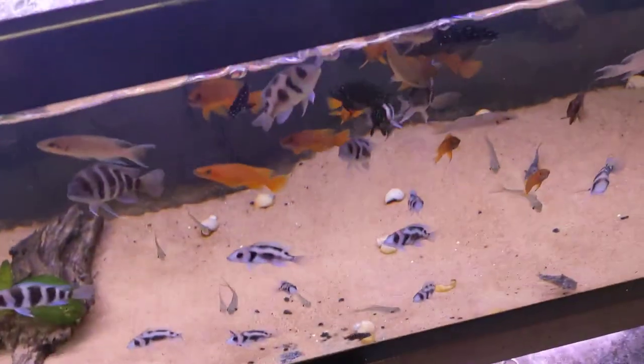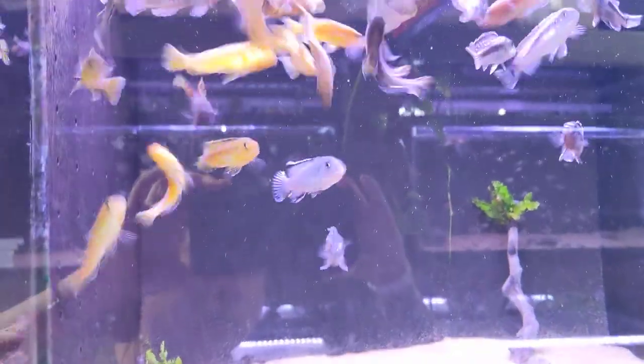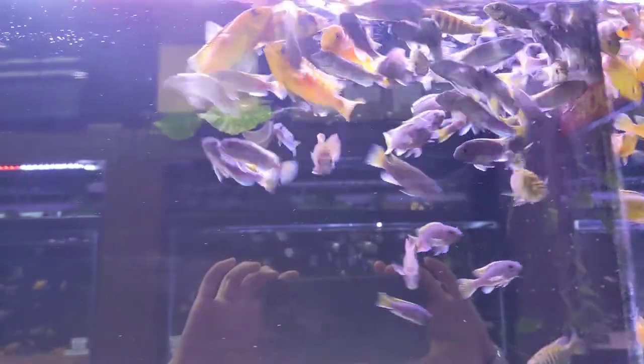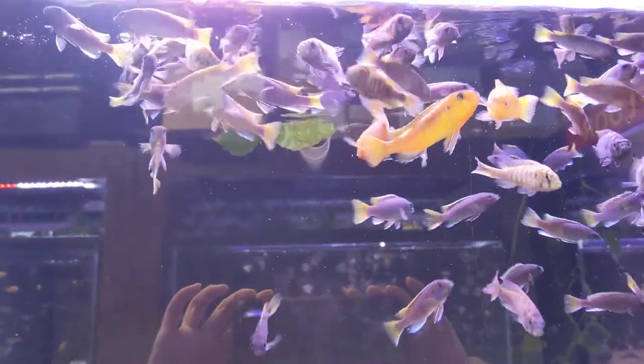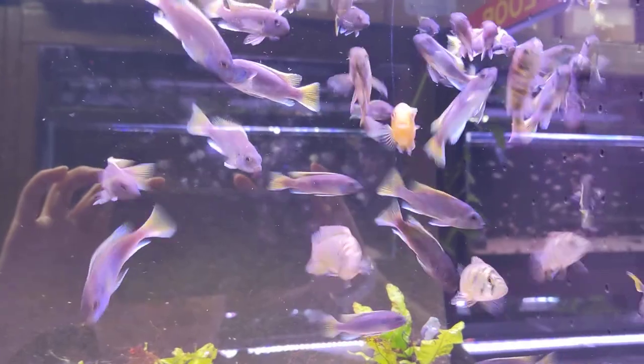Maybe that Lake Tanganyikan tank. More haps — these are the gold Tropheus telumbas. And over here we have the yellow tail acei, some Kenya cichlid pairs, and the Haplochromis nyererei.